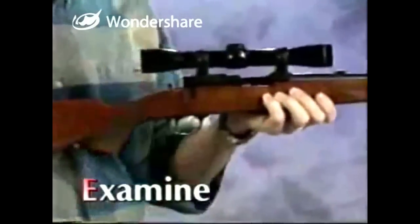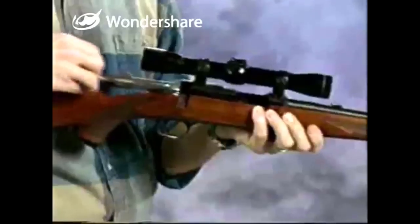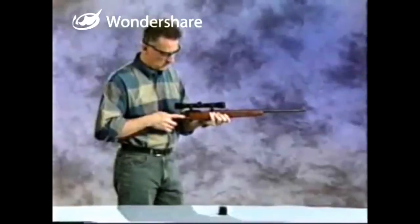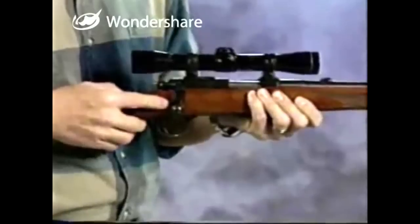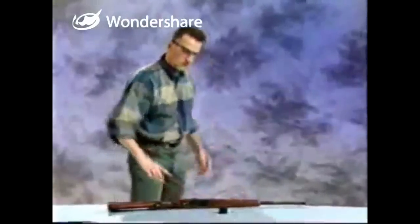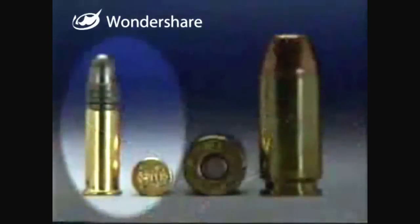Even with the firearm completely unloaded, muzzle control and correct finger placement are an essential practice in firearm safety. The action is operated with the bolt's handle. The three-way safety on this particular rifle is a wing type. The forward position is safety off, ready to fire, and the rear position is safety on — the bolt cannot be moved. In the middle position, the firearm cannot be fired, but the bolt can be removed from the action.